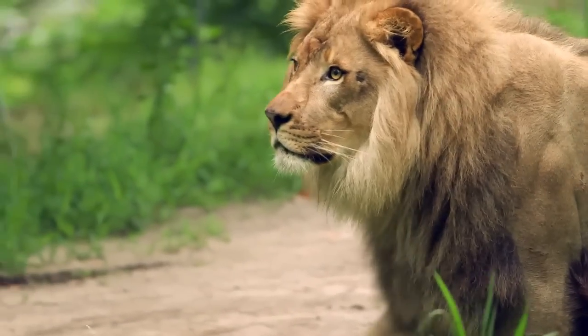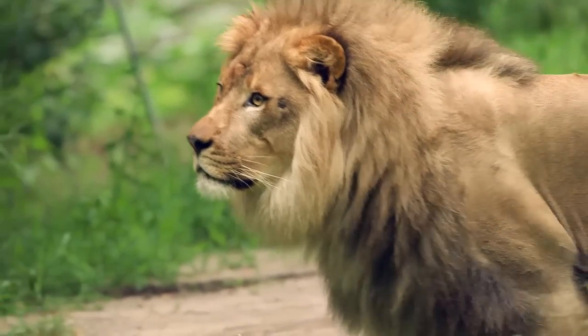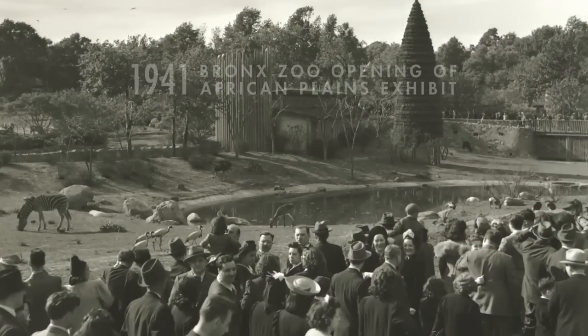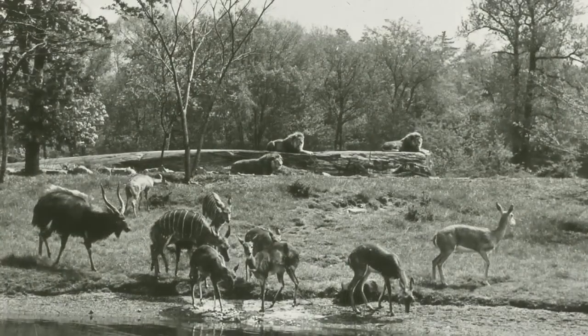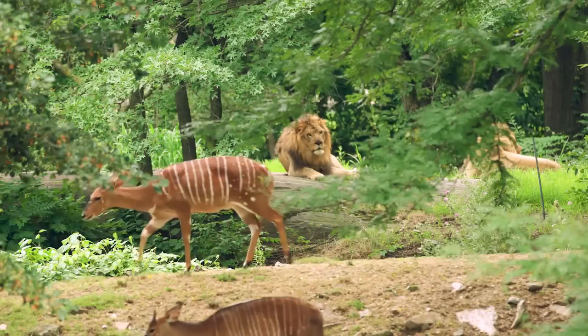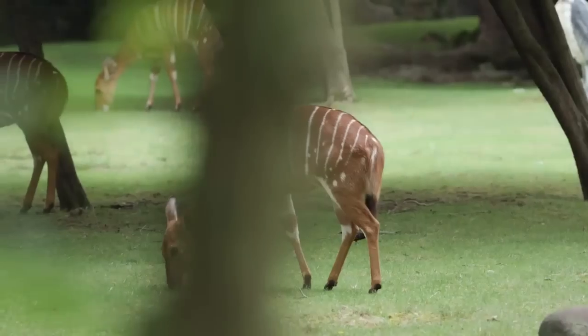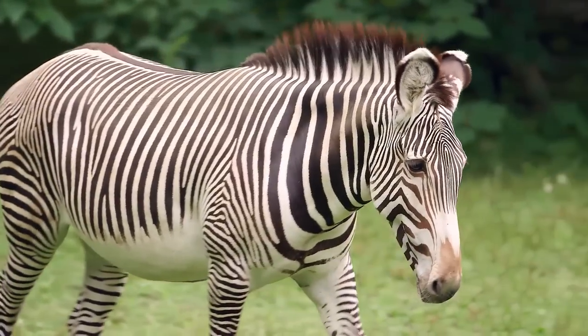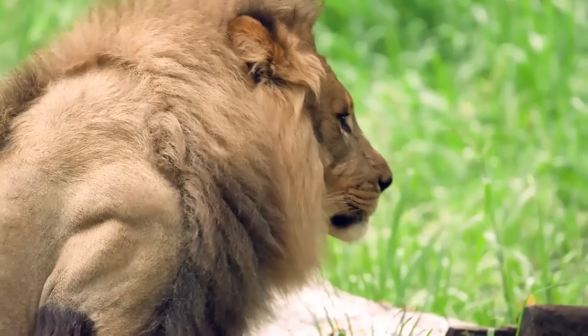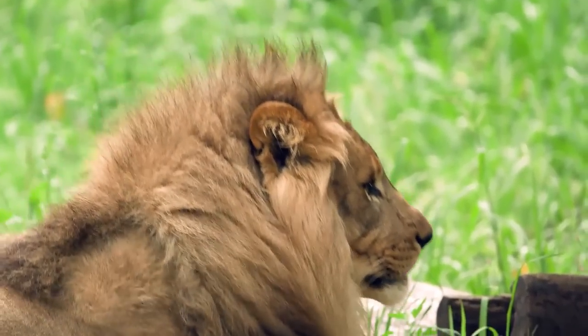When fully mature, they could well top 400 pounds. This exhibit actually opened way back in 1941 and it's significant because it's the first predator-prey exhibit ever built in the United States. We exhibit a predator — in this case lions — alongside prey species, and we try to do it in such a way that the barrier that separates them is not visible to the viewer.